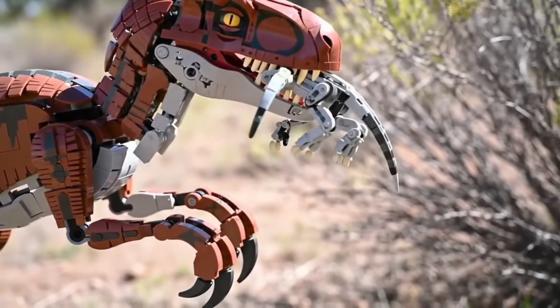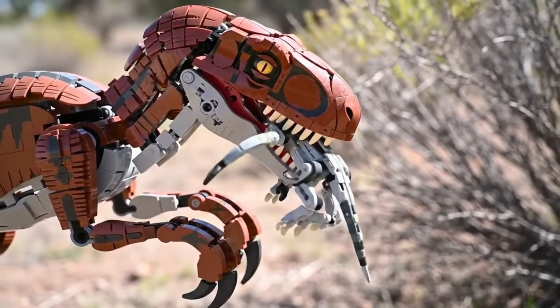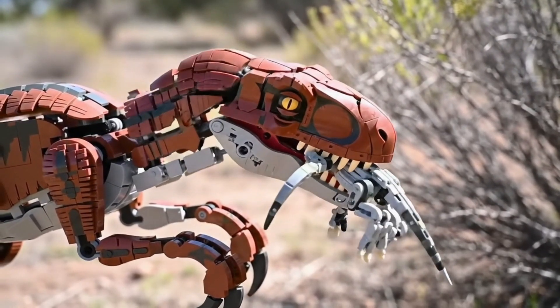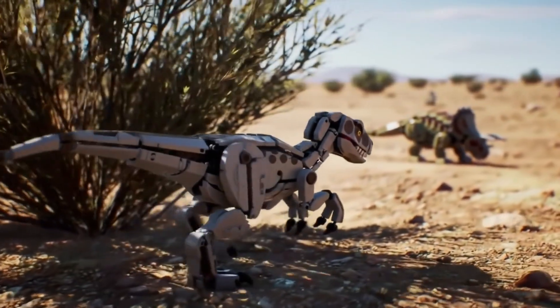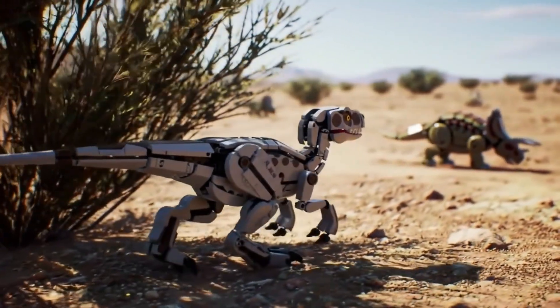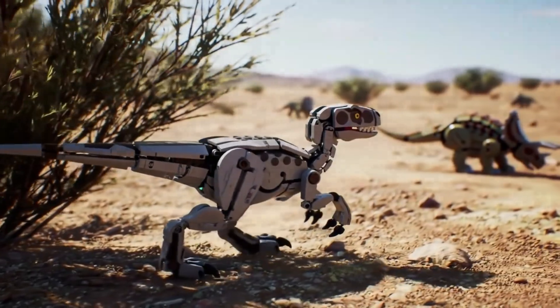Its main diet consisted of small prey: reptiles, early mammals, and other small dinosaurs. However, it sometimes dared to take on larger prey, like Protoceratops, a pig-sized herbivore.